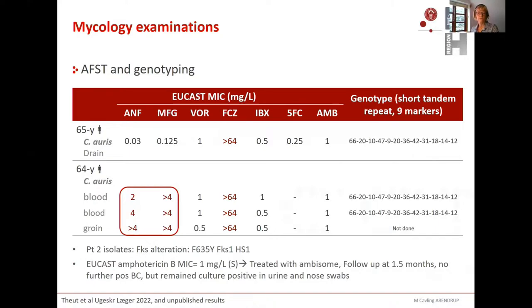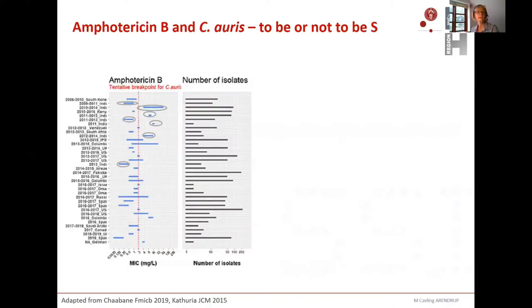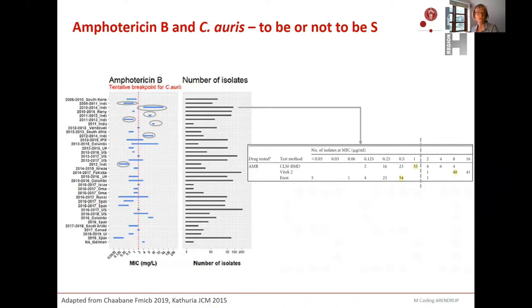Looking at the literature for amphotericin B MICs for Candida auris, they are quite variable across different reports. A 2019 study summarizes MICs from a range of studies over time. The blue bars indicate the amphotericin B MIC ranges, and the red line marks the tentative breakpoint for auris of two. Some ranges are completely below — all deemed susceptible. Other ranges are entirely above the breakpoint — all resistant. Some cross the line. So resistant proportions for amphotericin B range from 0% to 60% in the literature. This is not explained by clades; isolates from India are also all over the place.